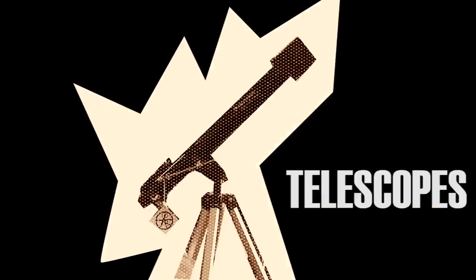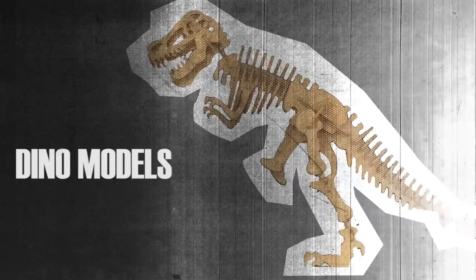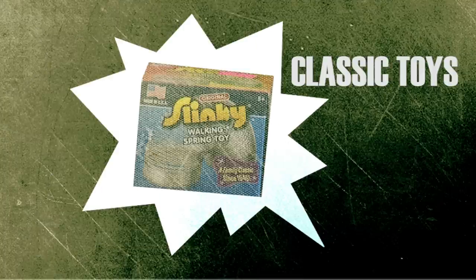We want the store to continue to grow. As the community grows, as the internet grows, we want the store to continue to grow along with it. The product mix will stay similar but change with the inventory that's available.